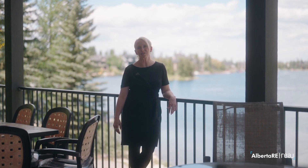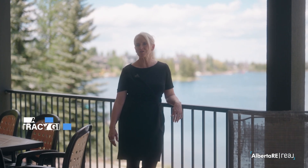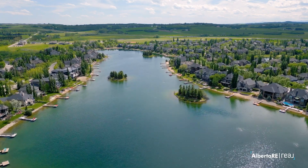Welcome to Heritage Point, a lake community. Summer is finally here — move to Heritage Point and enjoy a private lake. The reason why I'm here today is to share my new listing coming on the market. Why don't you go take a look and I'll come and join you.